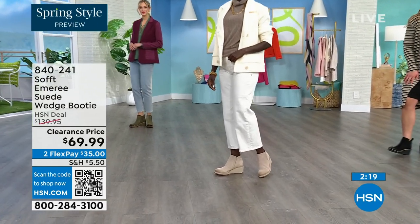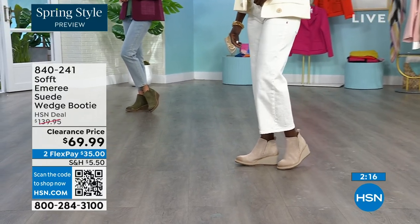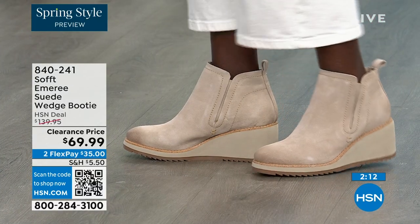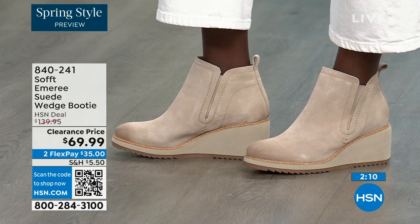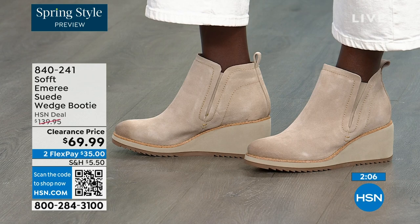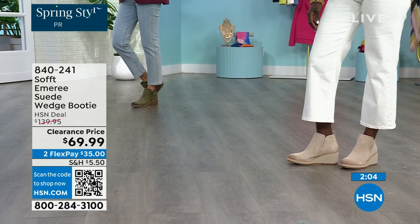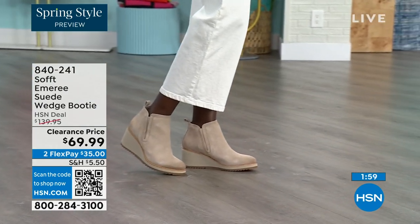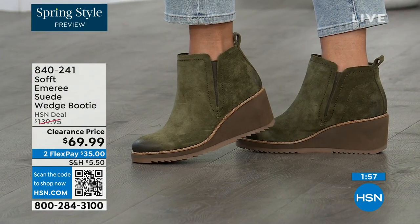Look at how different our ladies look over there. Diana looks like she's in Aspen right now — she's wearing the Baywater, same as me. I love that you mentioned not to be afraid of getting the lighter color, because of the water resistance and stain resistance on these. So the Baywater is the lightest option.